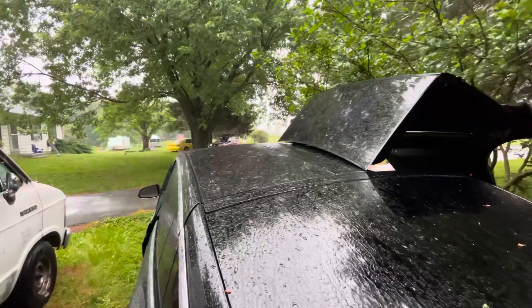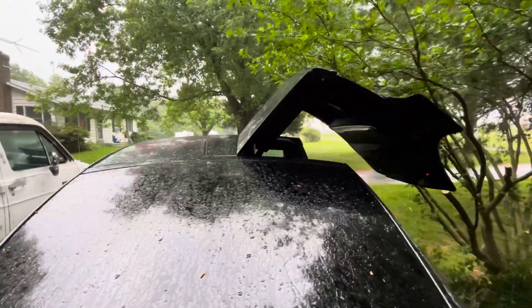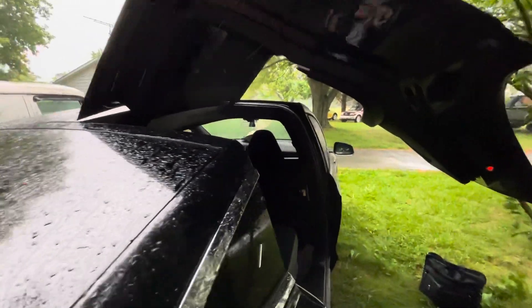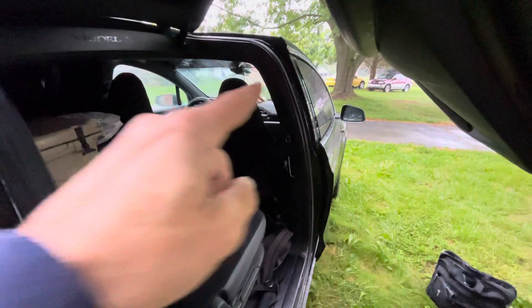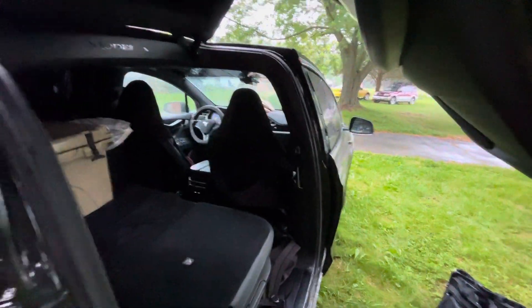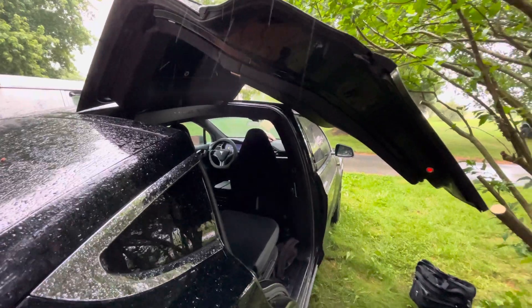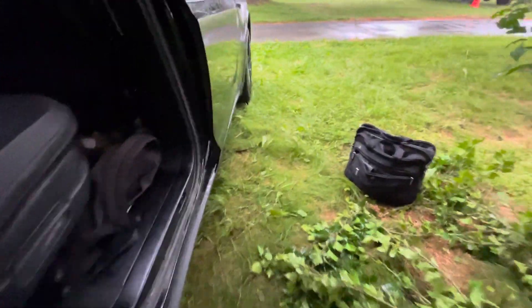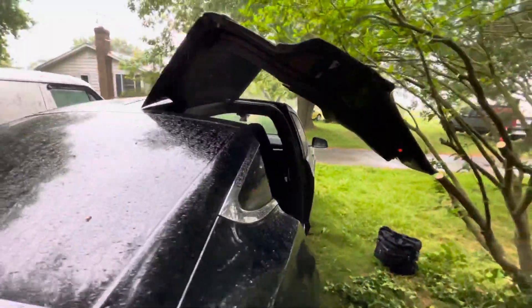My experience here in the rain with the falcon wing door is it's actually way better than a regular door. My front door is open a little bit and it just leaks rain right in up the top. The falcon wing door is a total rain shield — I should have my bag underneath here, not out there.